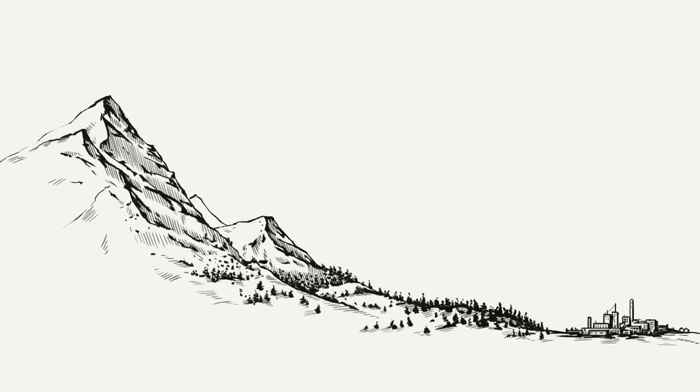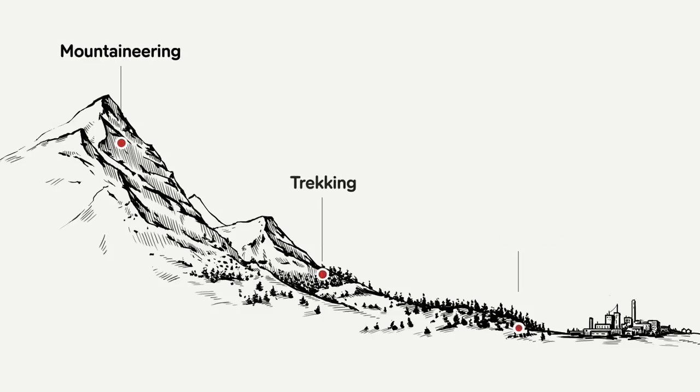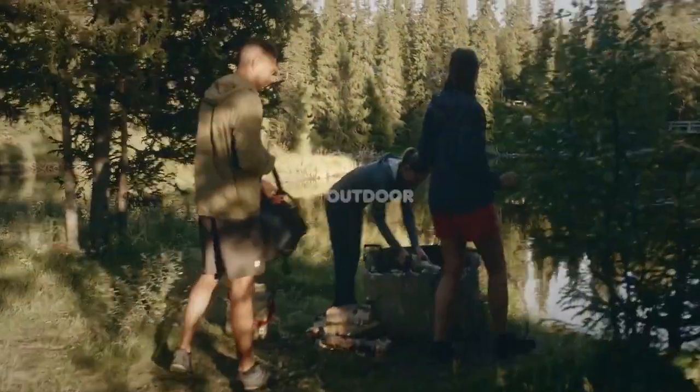Fjell 11 have divided their products into four different categories: mountaineering, trekking, outdoor, and hunting. Each specific category is designed with different adventures in mind. Let's start with outdoor activities.